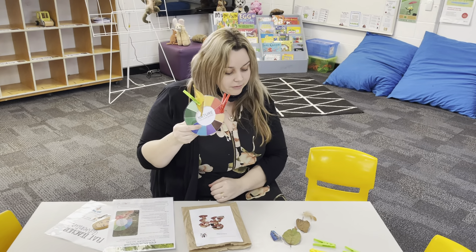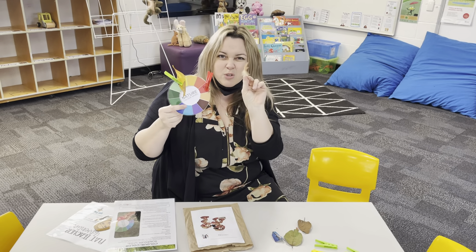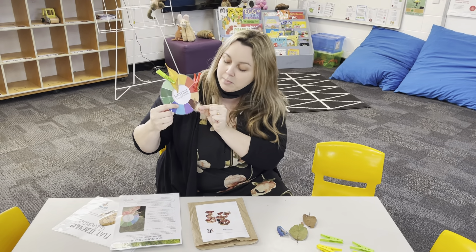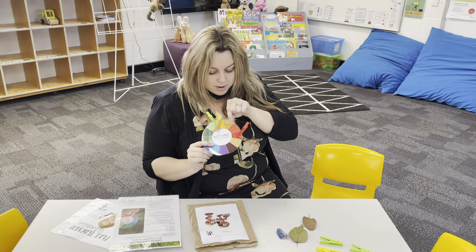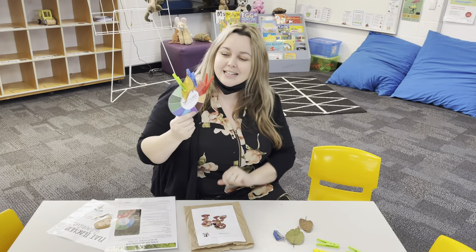I've got a yellow leaf. Look what we found in the chicken coop. Now this one's two different colours, so it might be a little bit trickier to match. Let's have a look. It's definitely not purple. It might be brown, maybe it's a little bit orange even. What do you think? I think we might put that one there. Here we go. Nice.